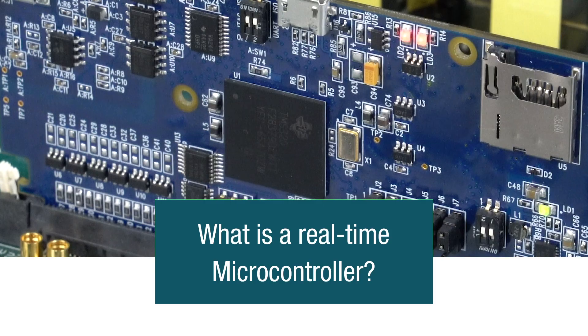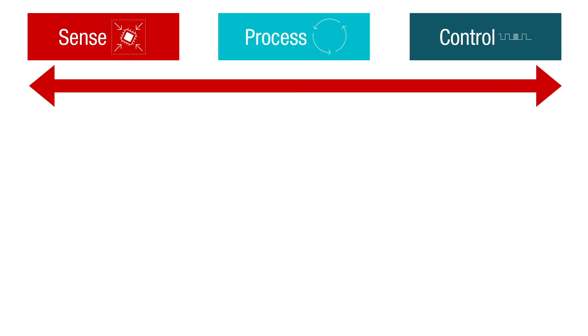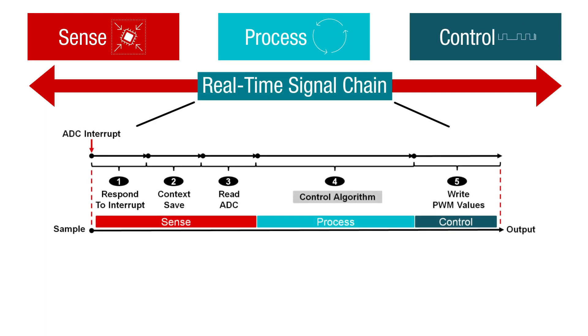What is a real-time microcontroller? A microcontroller designed to minimize the time between sensing, processing, and control. This time is defined as the real-time signal chain.